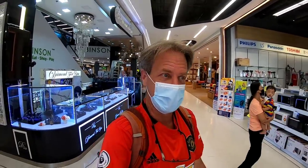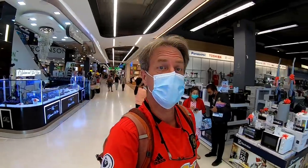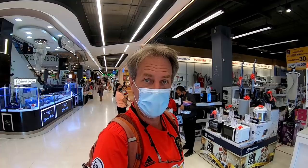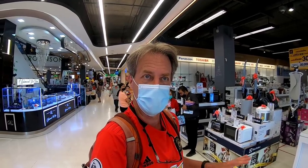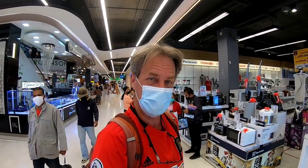I'm inside Robinson's Lifestyle and I don't think I can get my phone here at Power Buy, but they do have a range of phones available. They don't seem to sell Xiaomi here though, but just for fun I thought I'd take a look at some of the phones here.